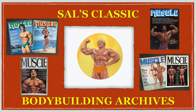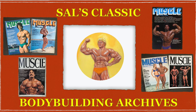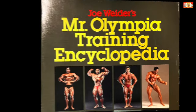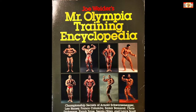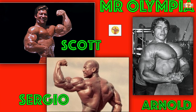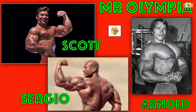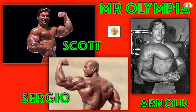Welcome to Sal's Classic Bodybuilding Archives. In today's episode, we're going back to Joe Weider's Mr. Olympia training encyclopedia. Enjoy.